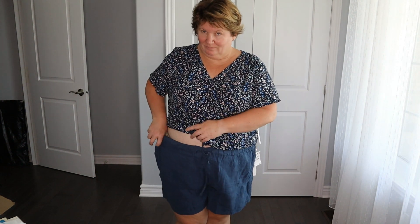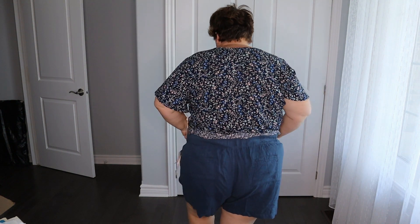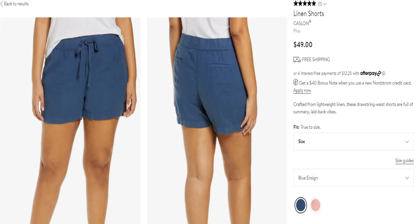The last item is a fail — linen shorts by Caslon crafted from lightweight linen with a drawstring waist. I didn't like them: they were just way too big and I followed the sizing chart — I'd definitely have to go down a size or even a size and a half, which they don't make. They weren't flattering at all, and the drawstring waistband has a strange elastic inside that after a few washes tends to get all twisted and never sits flat. They weren't cheap at $59 Canadian / $49 US, and I just felt I wasn't going to get my money's worth, so I sent them back.